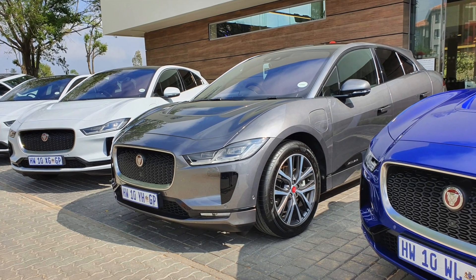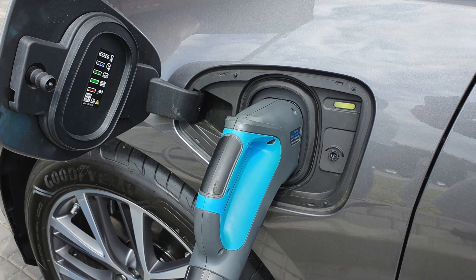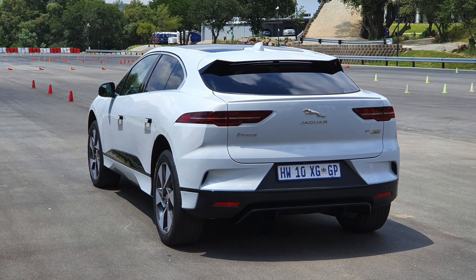If you think electric cars have to be boring and unattractive, the Jaguar I-PACE is here to make you think again. It goes on sale officially in South Africa next week, but we got to take it for a little test drive ahead of time.